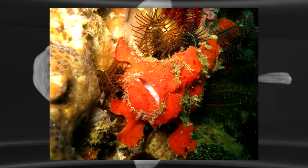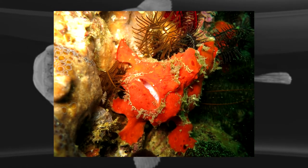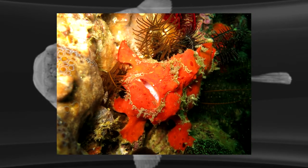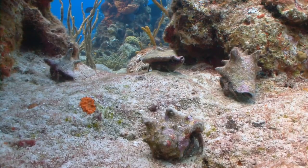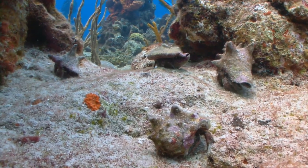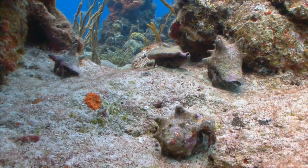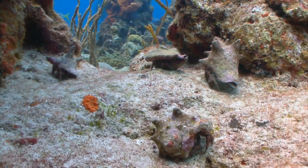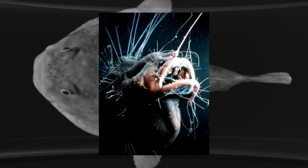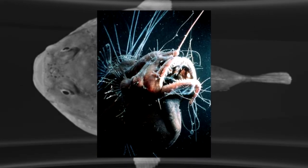Its reproduction method is rather peculiar as well. The smaller male uses its hook-like teeth to bite into the skin of the female anglerfish, and the two get fused together, as do their blood vessels. They remain attached for the rest of their lives. The male lives off the nourishment of the female and behaves just like a parasite. A female anglerfish can carry up to six male anglerfishes on her body at the same time.